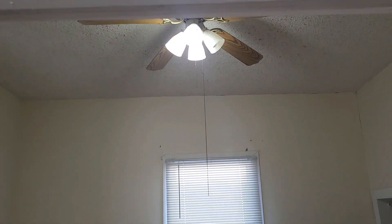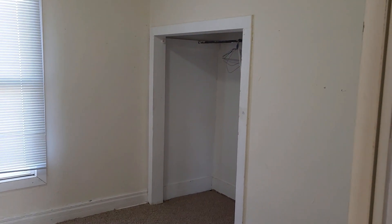This is the first bedroom immediately to your left. Nice high ceilings, ceiling fan, and a nice spacious closet.